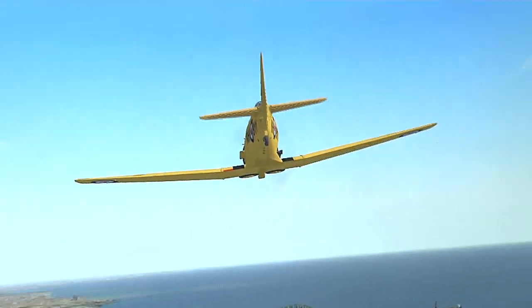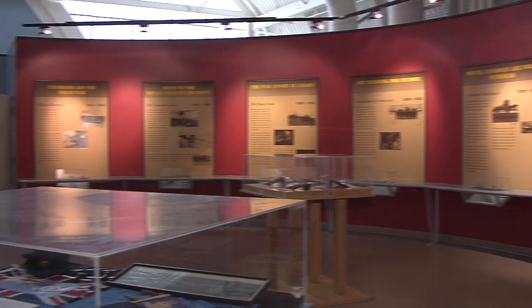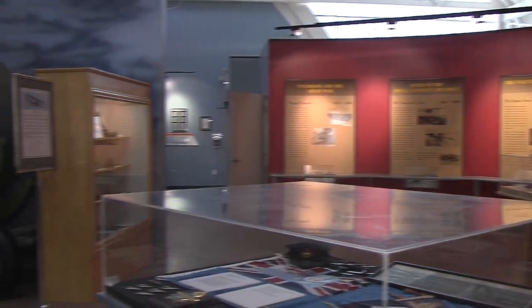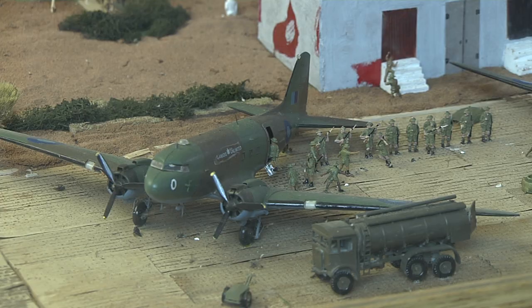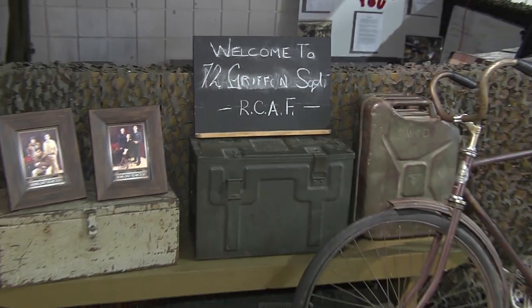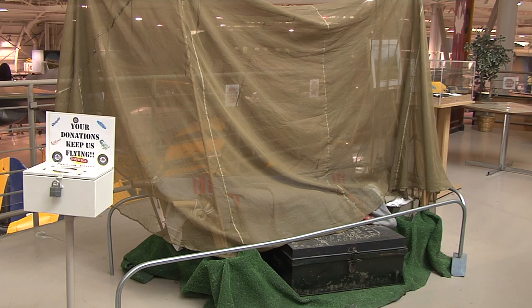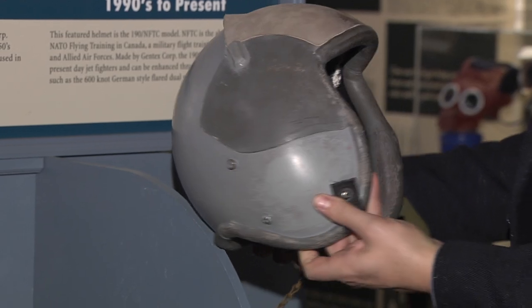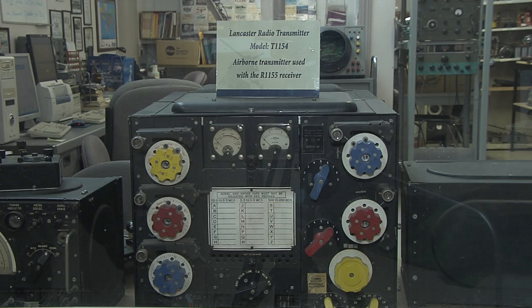While the kids and those young at heart earn their wings on the flight simulator, history junkies can get their fill taking in several detailed World War II displays. The museum is dedicated to recognizing the warplanes and the pilots who fought in the war, but these exhibits provide guests with a broader understanding of the role they played in supporting Allied missions. Guests can get a sense of the conditions pilots would have endured, the types of flight suits and helmets they would have worn, and the radio equipment essential to coordinating and monitoring flights.